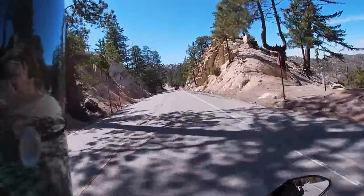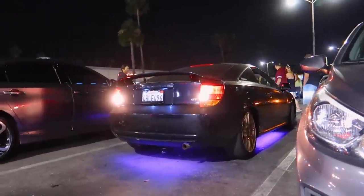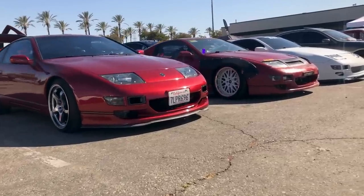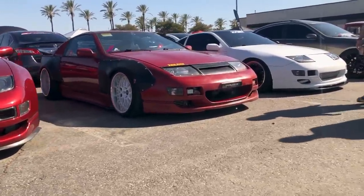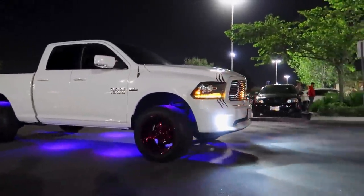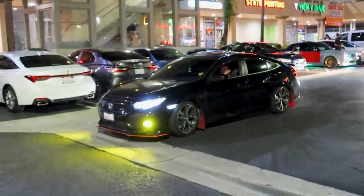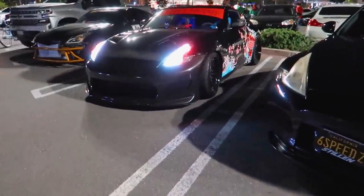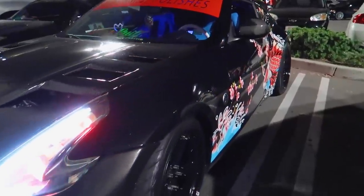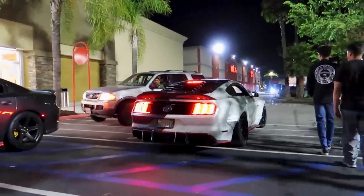What is going on guys, Drew Peacock here back with another video. Today we are on Reddit taking a look at the worst ricers of the month. I'll be going back to using my face cam in a couple days — my room is kind of a mess right now because of Christmas gifts and everything. Today we're just going to look at some people who did a little too much questionable stuff with their car. Like all my other videos, you can do whatever you want with your car, but I'm allowed to have an opinion.